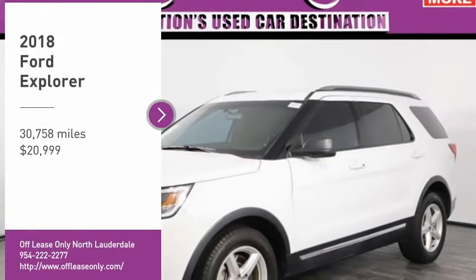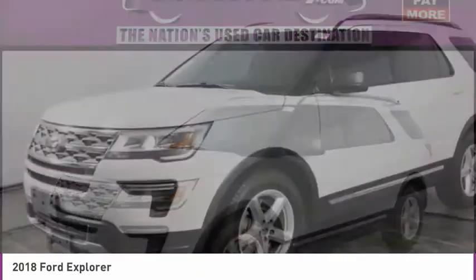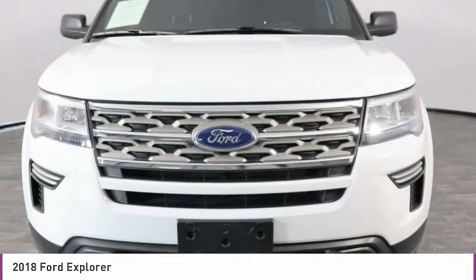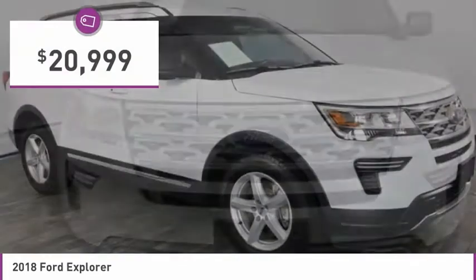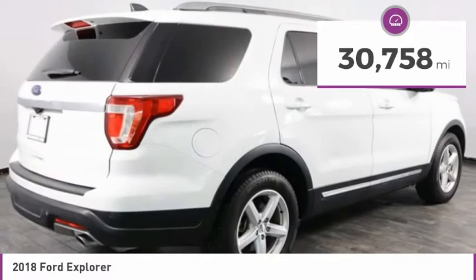Stop by and take a look at the 2018 Explorer. You've got a lot of capabilities to call on in a Ford Explorer. Don't underestimate your choices — it is priced below $25,000, and this vehicle has less than 35,000 miles.